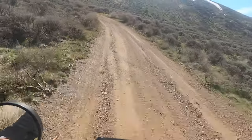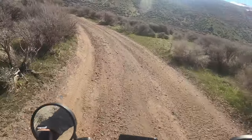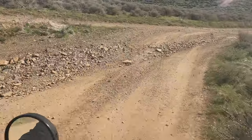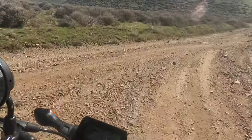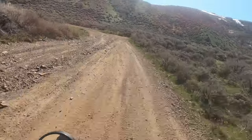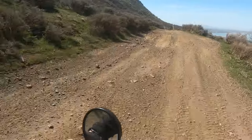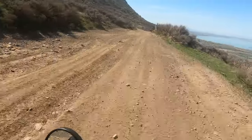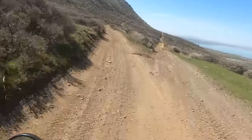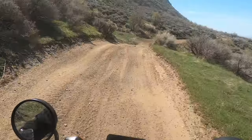I originally brought the Grom for like a mess-around wheelie bike — I didn't think it would be this capable off-road. I am in just awe, super surprised. I can't believe it — especially with stock tires, it is ridiculous that we've made it this far.